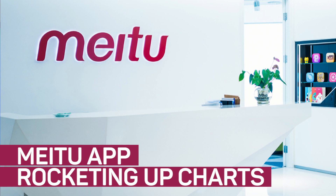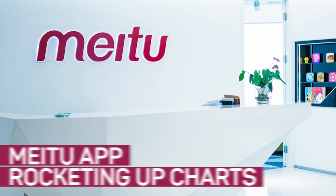The next photo filter craze is anime face app Meitu. If you've been seeing hyper-realistic anime portraits in your social media timelines that look like knockoff Sailor Moon, you're familiar with Meitu.